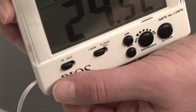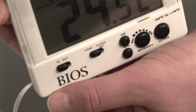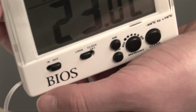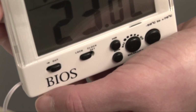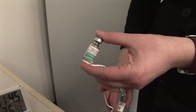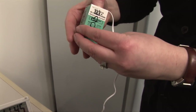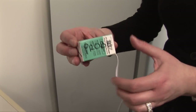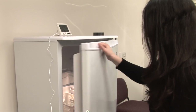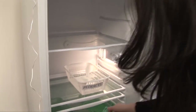Next, set up the thermometer. All thermometers with an in-out option should be set to the out position to measure the temperature inside of the fridge. Attach the thermometer probe to the diluent vial and put it in a box labeled Probe, similar in size to a vaccine box. Put the box containing the sensor probe in the center of the middle shelf and tape it in place.